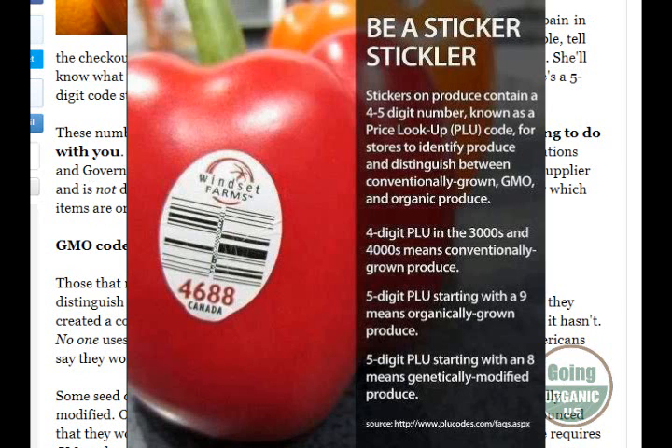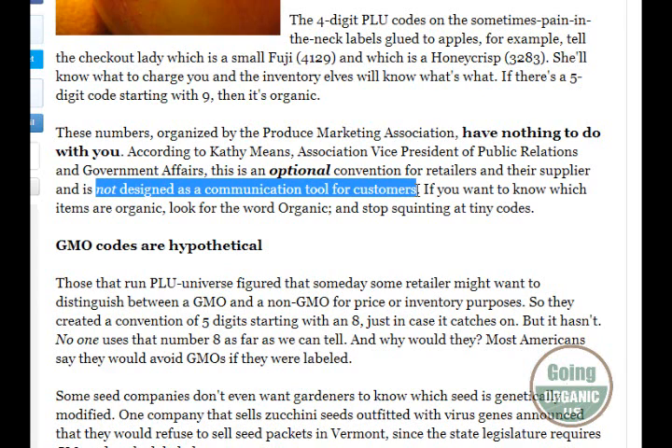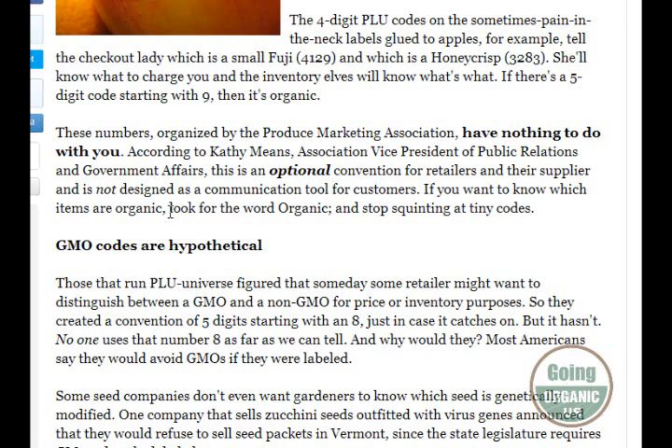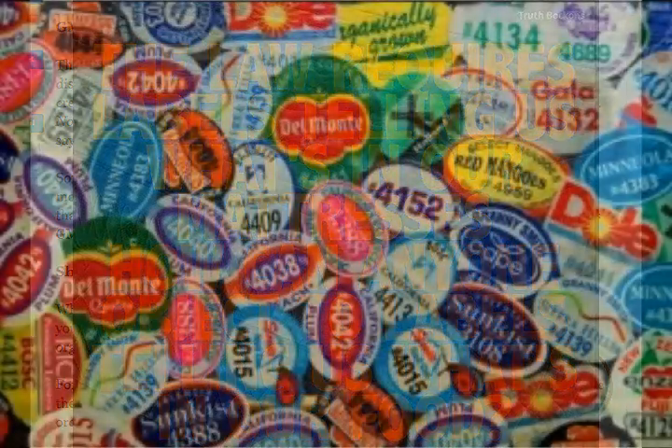According to Kathy Means, the association vice president of public relations and government affairs, this is an optional convention for retailers and not designed as a tool for customers. If you want to know which items are organic, look for the word 'organic.' We don't have any labeling laws, especially with GMO, so if the corn is GMO or the squash is GMO, they don't have to put the eight on it.